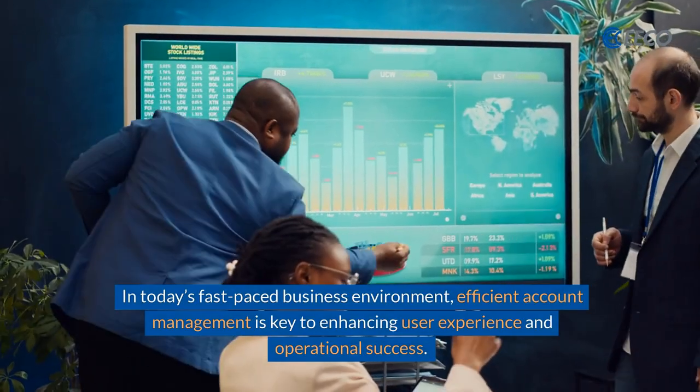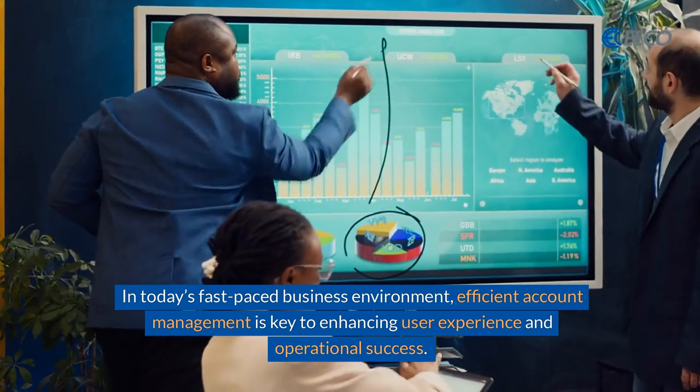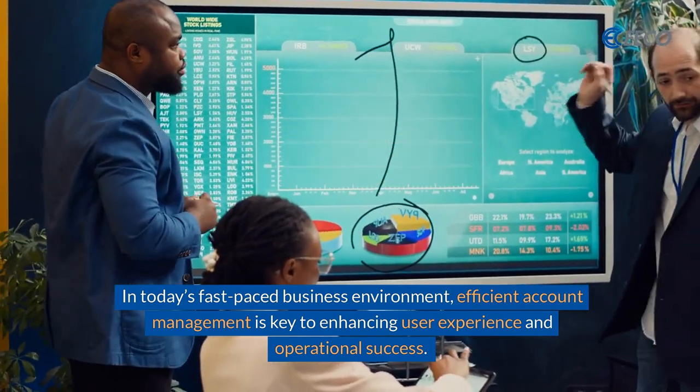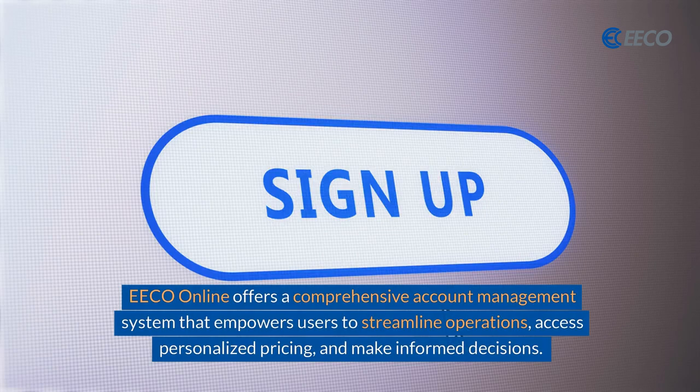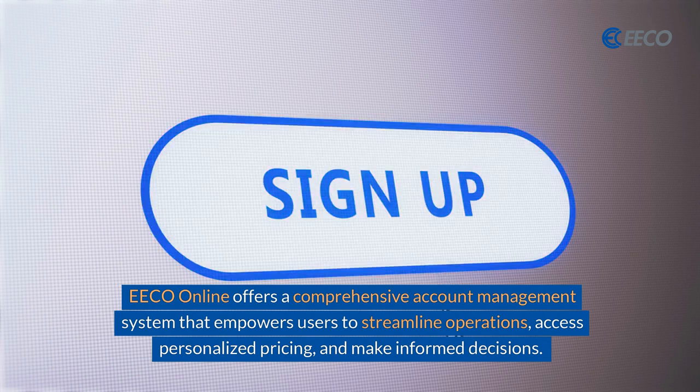In today's fast-paced business environment, efficient account management is key to enhancing user experience and operational success. EcoOnline offers a comprehensive account management system that empowers users to streamline operations, access personalized pricing, and make informed decisions.